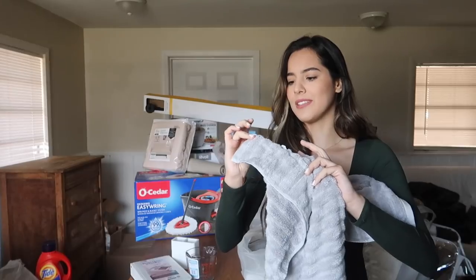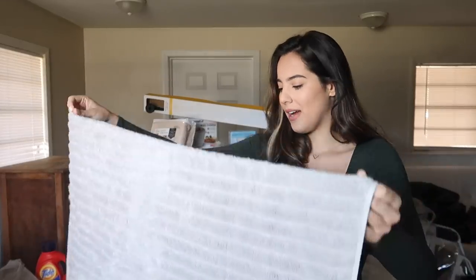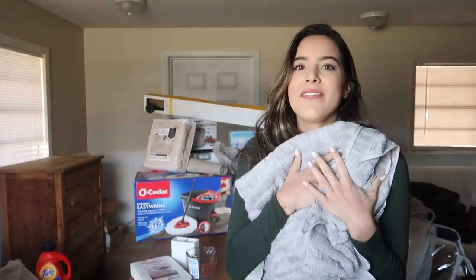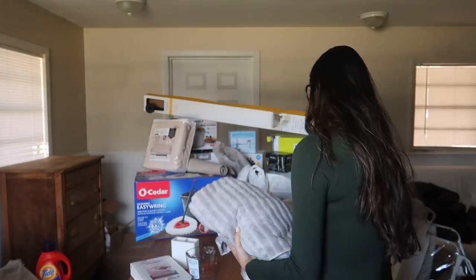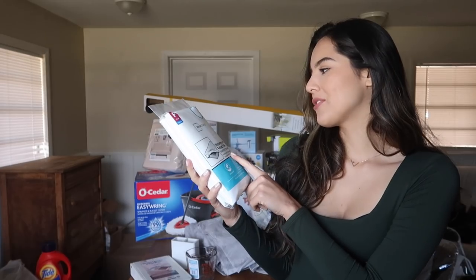Next I got some towels — these are from Walmart, a Performance Bath Towel, quick dry, 100% cotton. I got two of them; I'm already using the other one. It's soft and fluffy. I kind of wanted to do gray and white as the theme, so I also got a little gray hand towel for the bathroom.